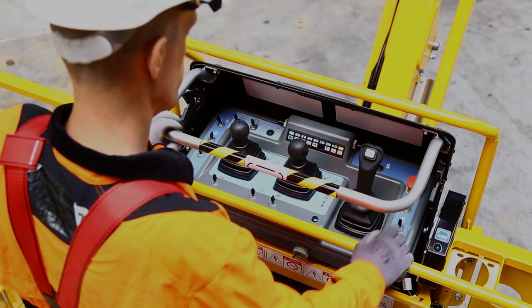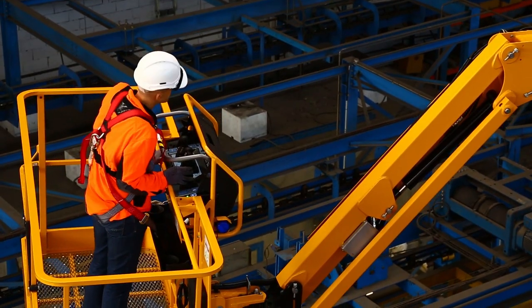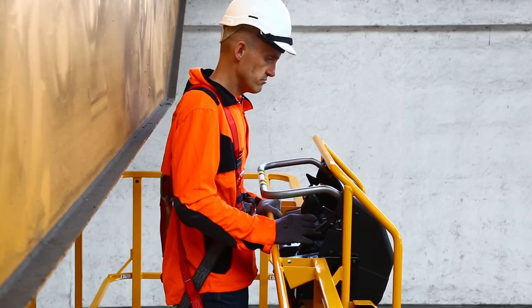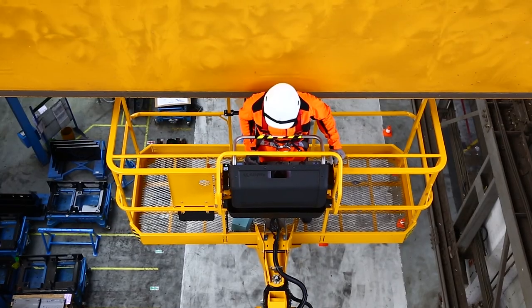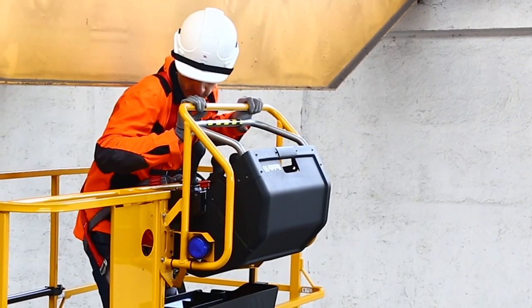Both versions come standard with the active shield bar, increasing operator safety in entrapment situations. When the operator is pushed towards the bar, the machine stops automatically. To see this feature in action, visit halat-usa.com.